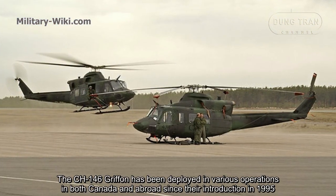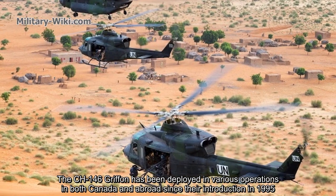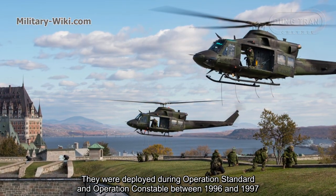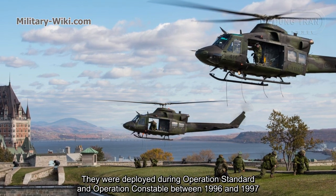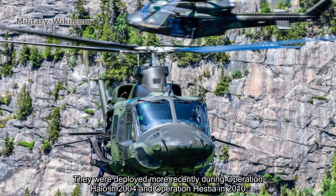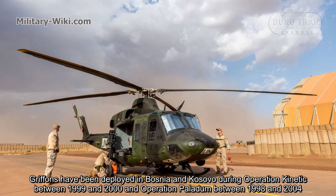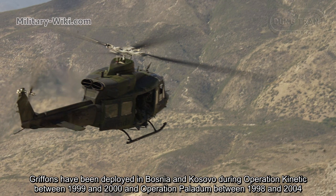The CH-146 Griffin has been deployed in various operations in both Canada and abroad since their introduction in 1995. CH-146s have been deployed in Haiti during Operation Standard and Operation Constable between 1996 and 1997, and more recently during Operation HALO in 2004 and Operation HESTIA in 2010. Griffins have also been deployed in Bosnia and Kosovo during Operation Kinetic between 1999 and 2000, and Operation Palladium between 1998 and 2004.